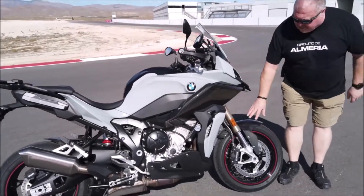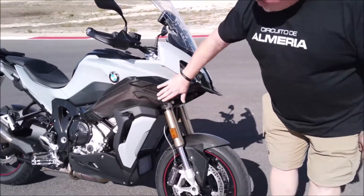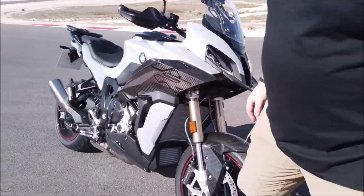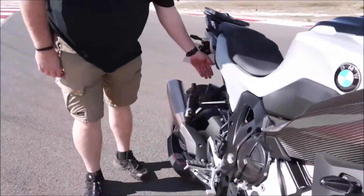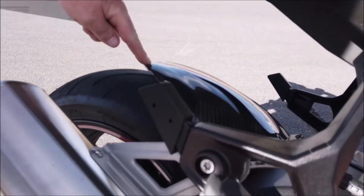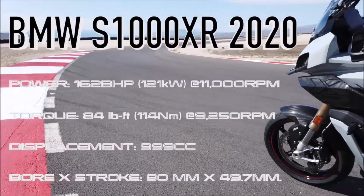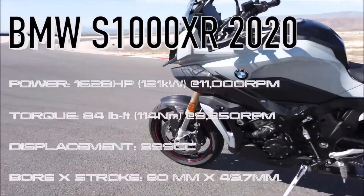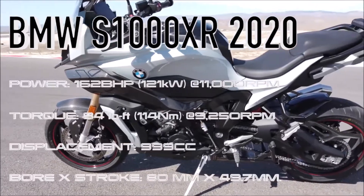This bike is the carbon edition, which means you get a really nice carbon hugger and this nice side piece of fairing with 'XR' on it in carbon. Back here we've also got a hugger, and it's got this 'M' on it — I don't think it's M Sport, but that's what it's got. I actually like this flat grey as well, and there's lots of things I like about it.